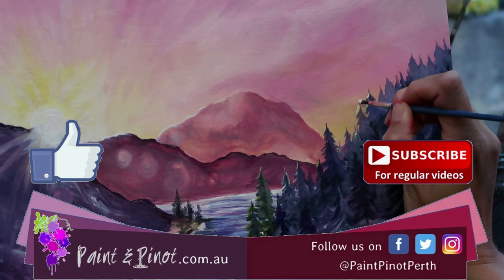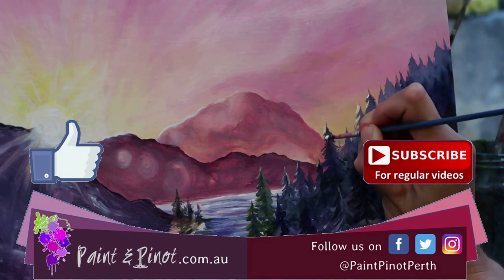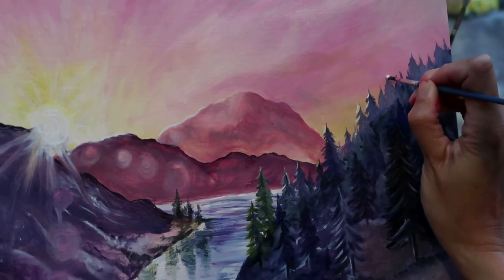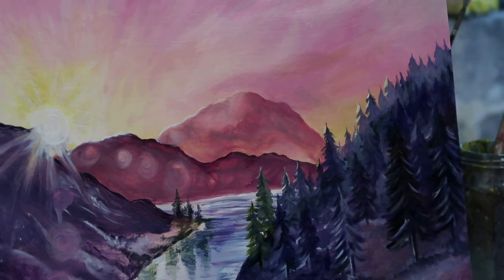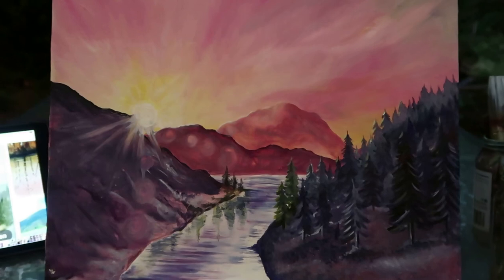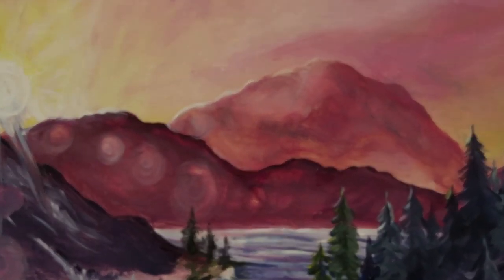If you haven't already, please do hit that like button below because it really does help our channel, and if you'd like to see some more weekly videos or top tips, or you're just trying to get into art, then do hit that subscription button and notification bell because we do upload weekly videos. And there you have it - the Lake District by sunset. Thanks for watching guys, we'll see you next time.